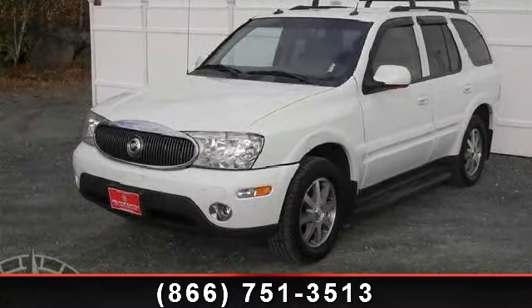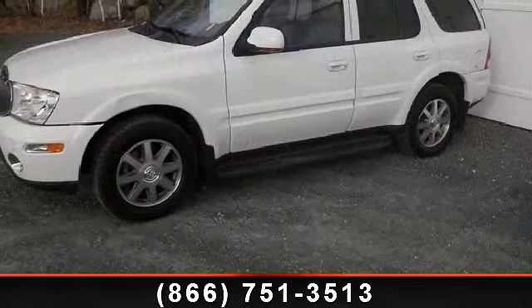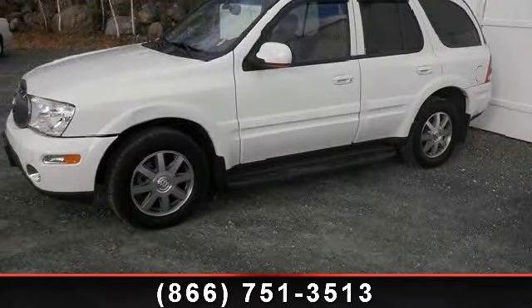Imagine yourself in this 2004 Buick Rainier CXL. If you are looking for a first-rate auto, this one could be yours today.